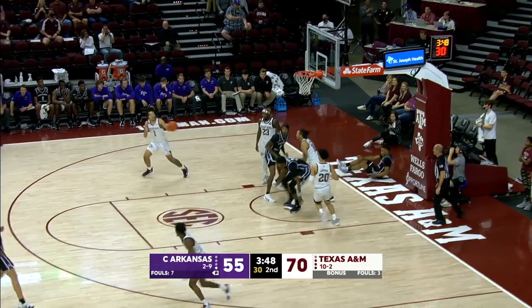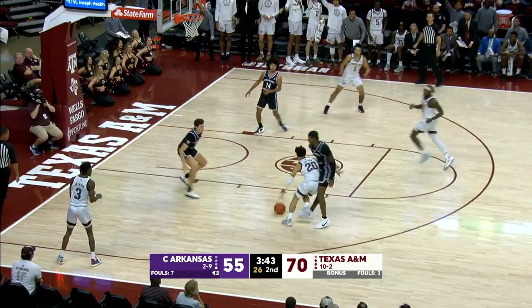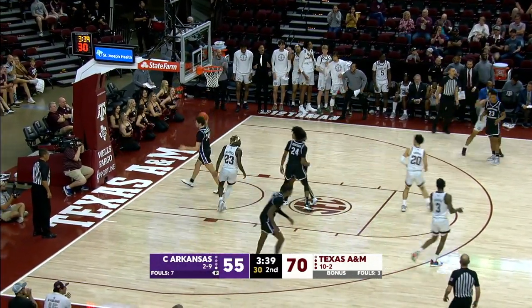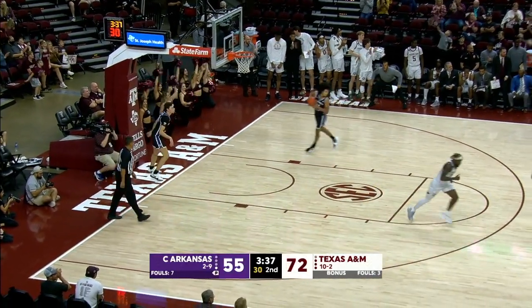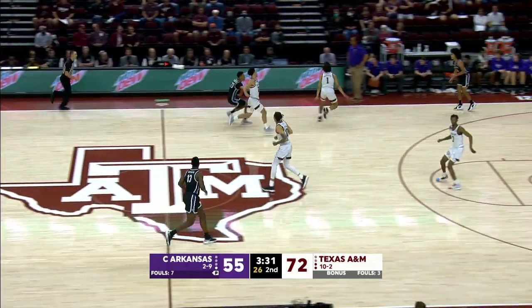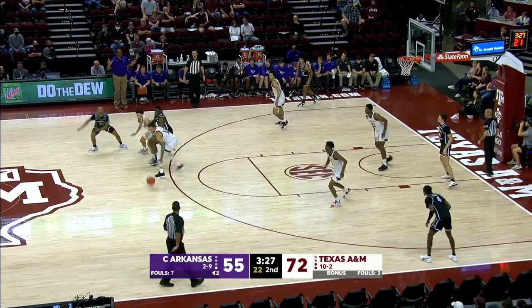Hunter no good. Henderson rebound. Williams and Q. Here comes Gordon. Three on two. Gordon attacks left wing, in the paint, floater — dances home. Andre Gordon with nine. A 9-0 run. 18-2 Aggies in the last five minutes to take this lead.